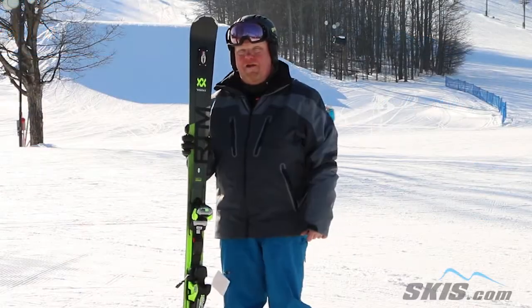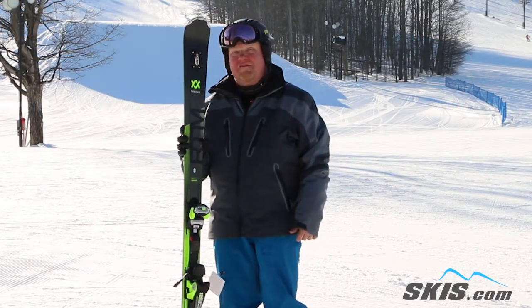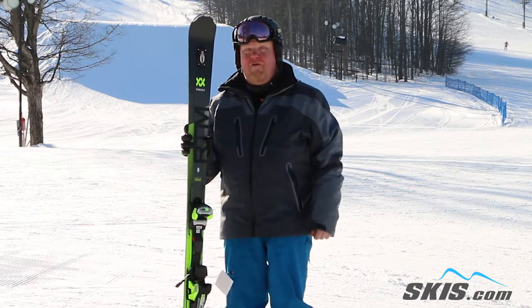Hey, I'm Paulie and I just rode the Volkl RTM 84. This is an advanced level ski all the way up through Expert.